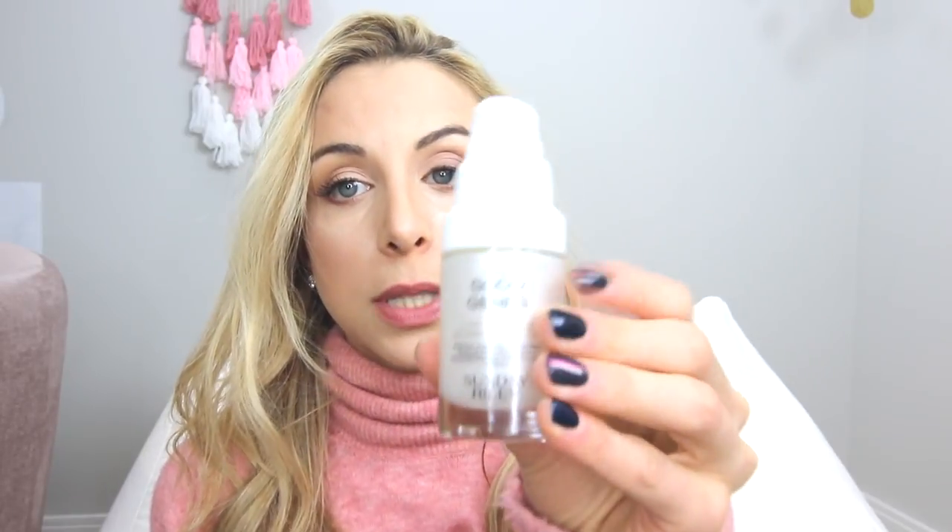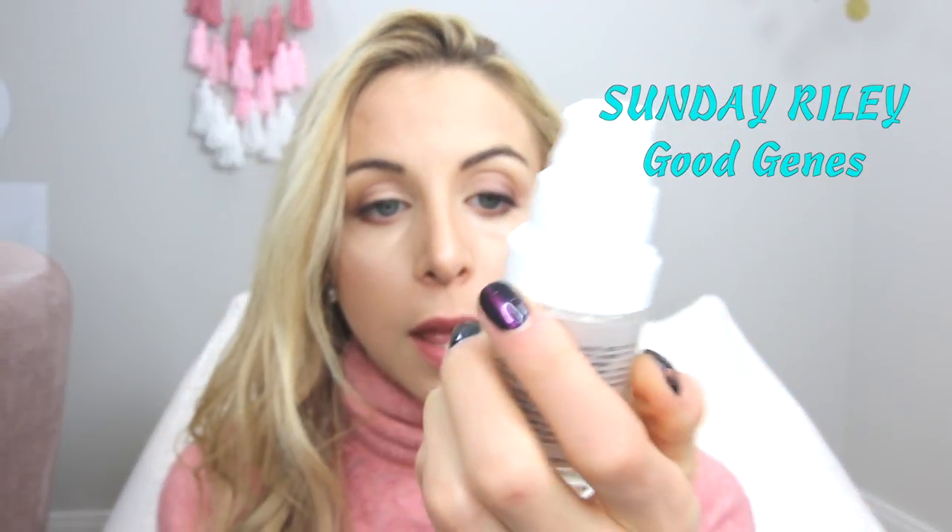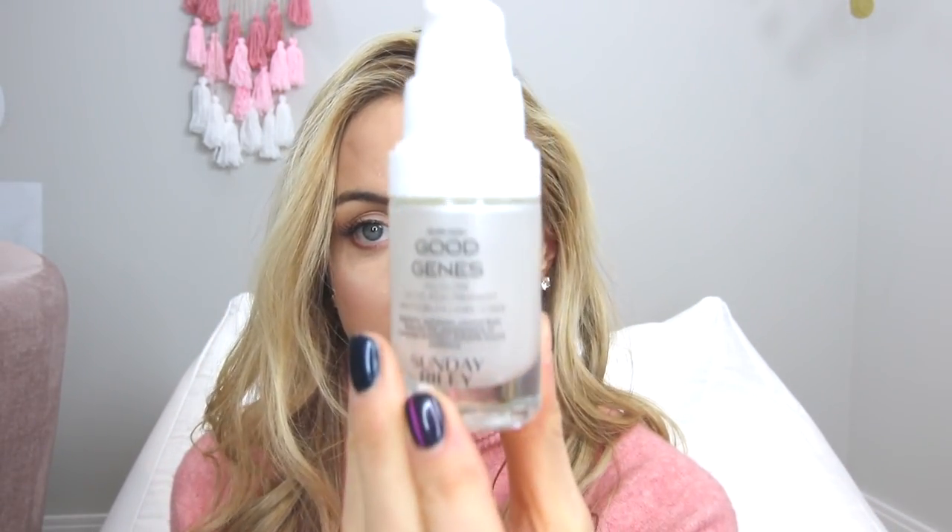This product was gifted to me: Good Genes by Sunday Riley. Not gonna lie, this stuff smells really weird — it's got high potency purified grade lactic acid in it, but I think that's why it works so well. It plumps up the skin and smooths lines, and I notice a difference the very next day. I'll use it before bed once or twice a week. It's also good for hyperpigmentation specifically, though it's definitely not your sexiest night cream scent.